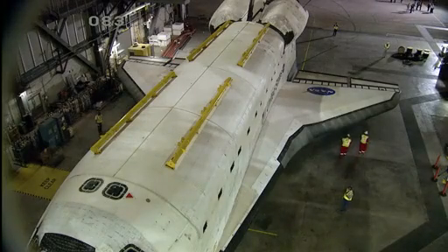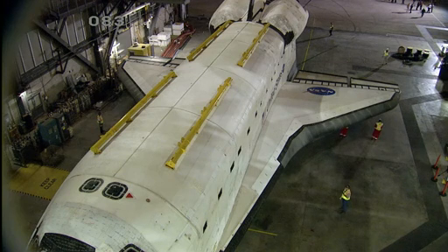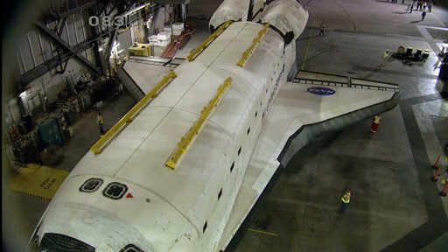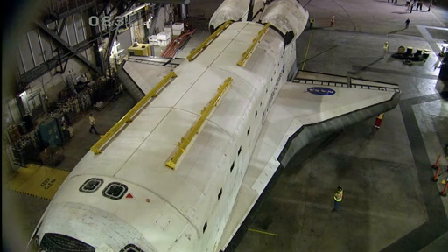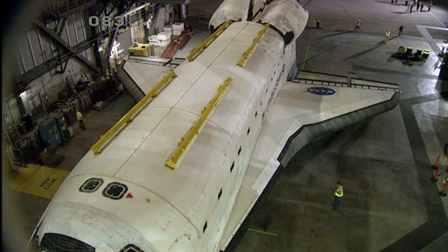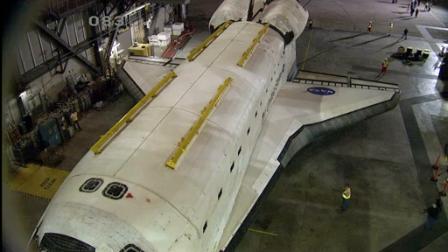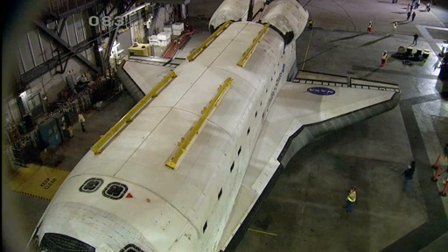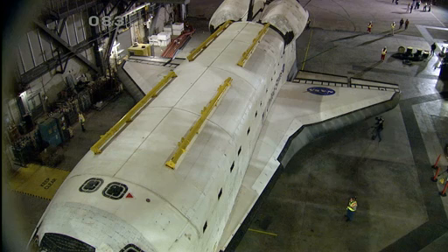Live from NASA's Kennedy Space Center in Florida, you're watching coverage on NASA television of the final movement of Space Shuttle Atlantis from NASA's Vehicle Assembly Building to its permanent home at the Kennedy Space Center Visitor Complex. Space Shuttle Atlantis is parked in the Vehicle Assembly Building where it has been for the last few weeks after undergoing a series of modifications and renovations to prepare it for public display.